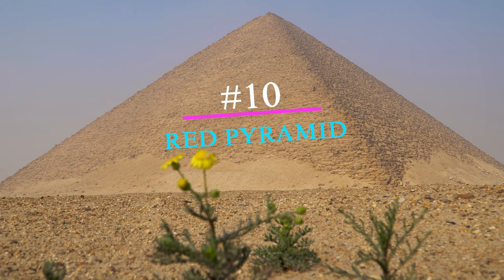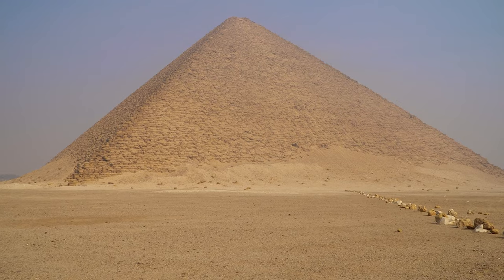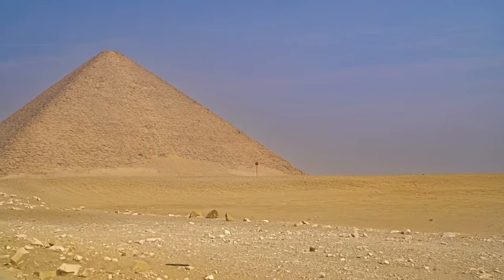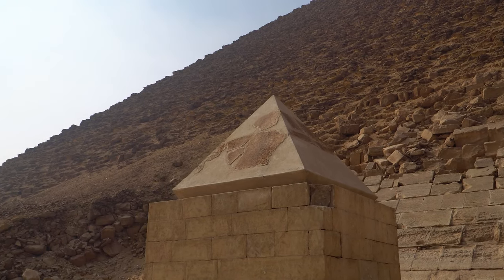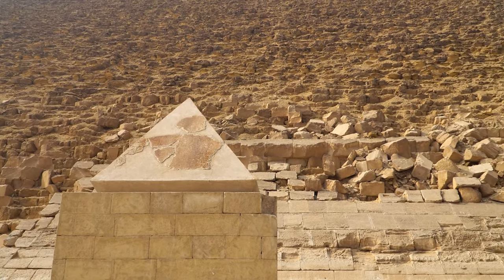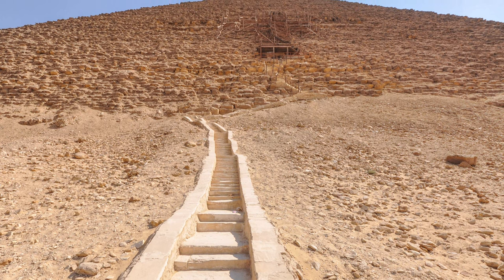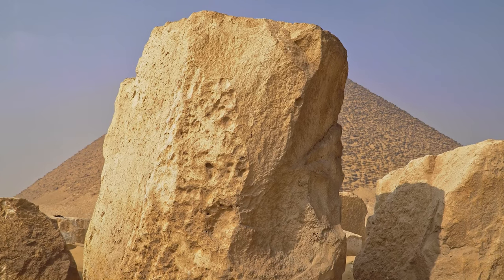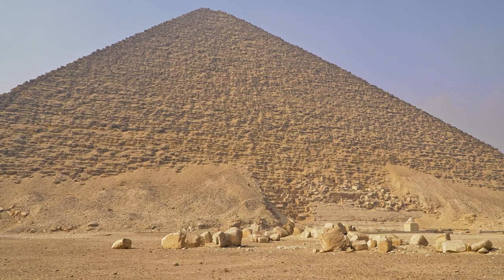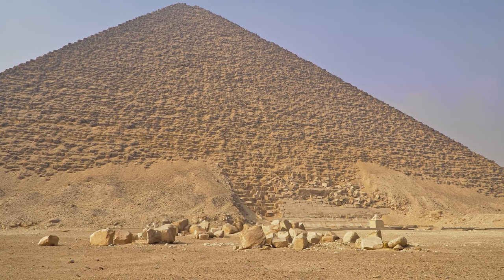Number 10: The Red Pyramid, also known as the Bent Pyramid, is an ancient Egyptian monument located at Dashur, Egypt. Built in the 26th century BC for Pharaoh Sneferu, it stands more than 300 feet tall and is Egypt's first successful attempt at constructing a proper pyramid shape with smooth walls. The pyramid's name comes from its red hue and strange angled shape, likely due to construction difficulties that caused the builders to adjust their plans mid-construction.